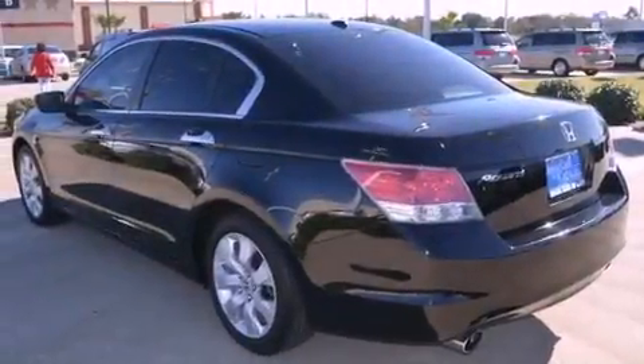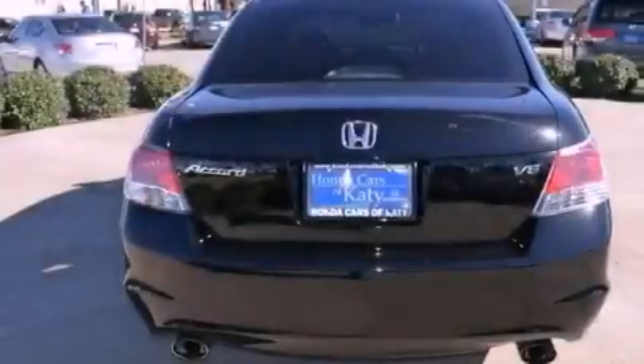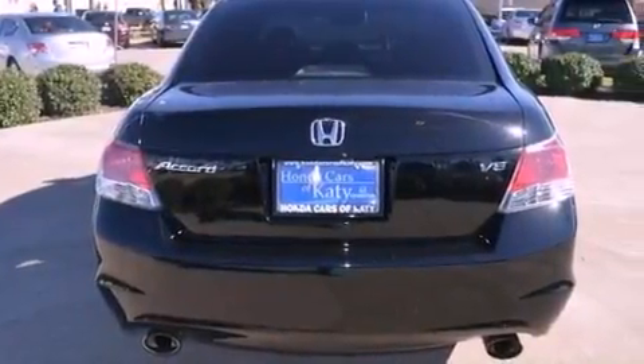The following features are also included: air conditioning with automatic climate control, cruise control, an auto-dimming rearview mirror, and variable cylinder management.